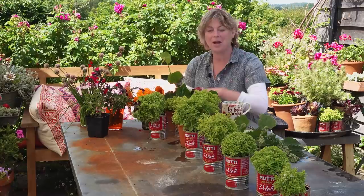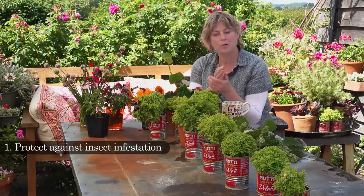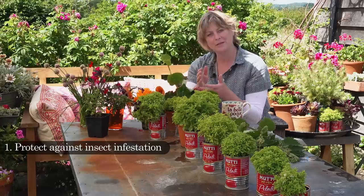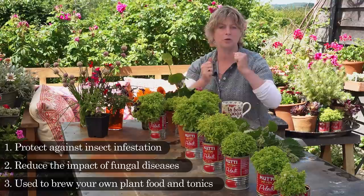I think of the way we're using plants with plants in companion planting in sort of three themes really. The first is to help protect against insect infestation, so aphids or whatever. The second is to keep fungal diseases at bay like mildew or rust, and the third is as a feed to give them a tonic and a sort of pep. I'll just talk you through each of those three.